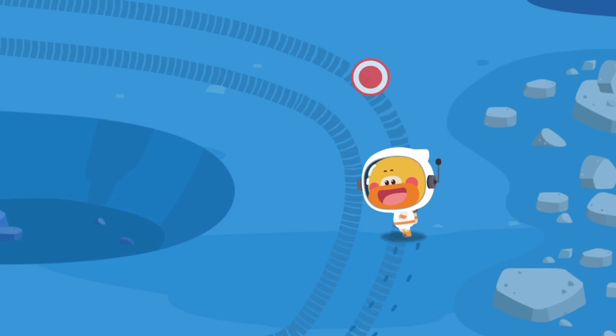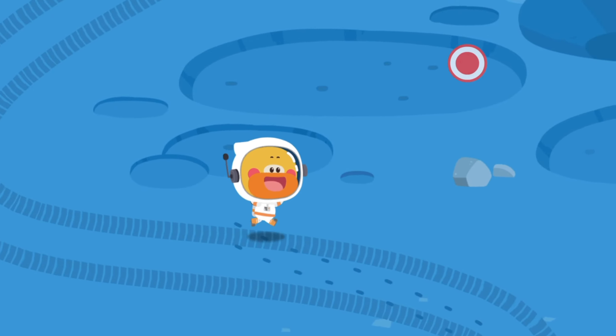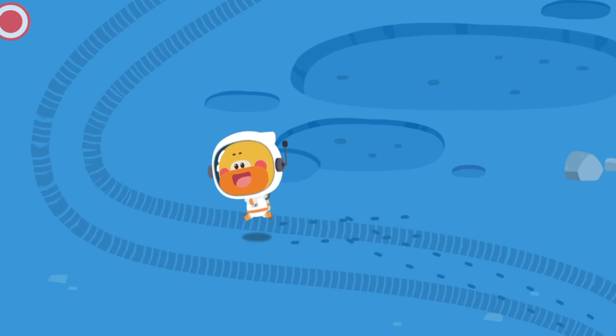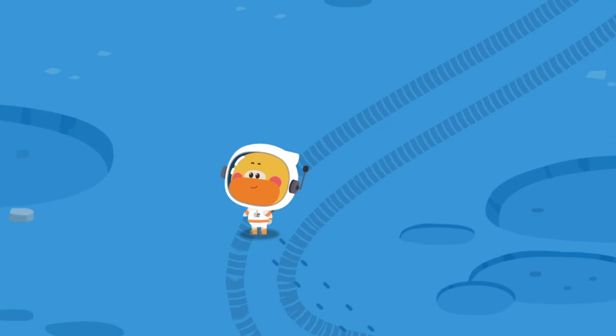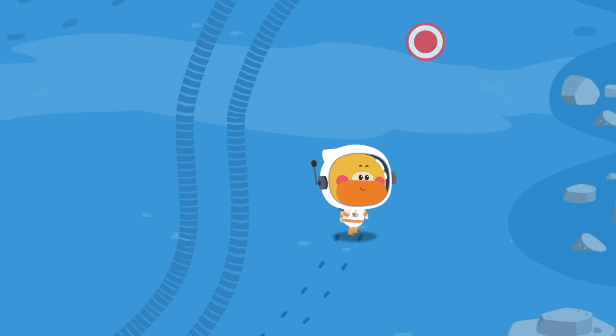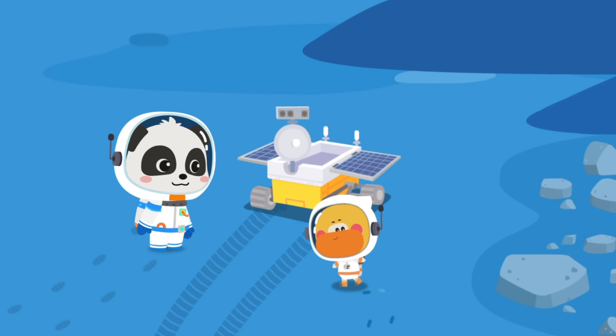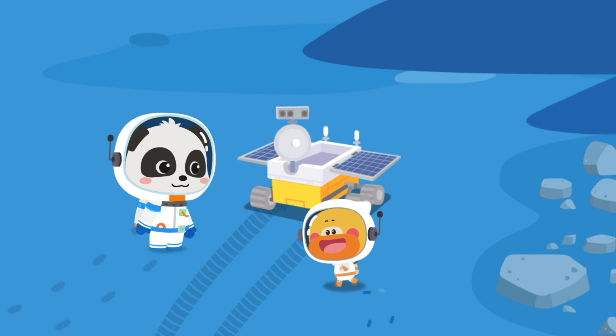Yutu-2! I am coming! Kiki is also looking for Yutu-2 — maybe I can meet him! Follow the wheel marks, then... Wow! Yutu-2! Yes!